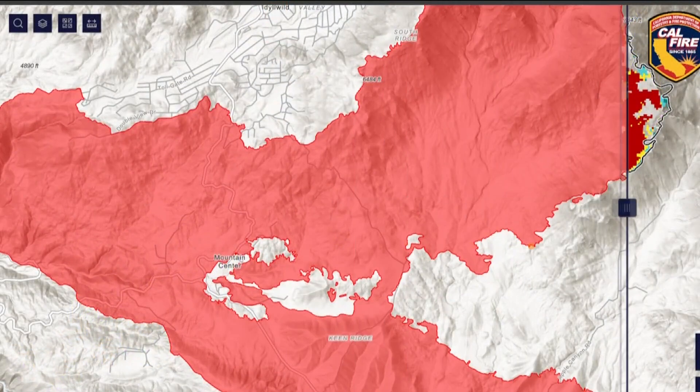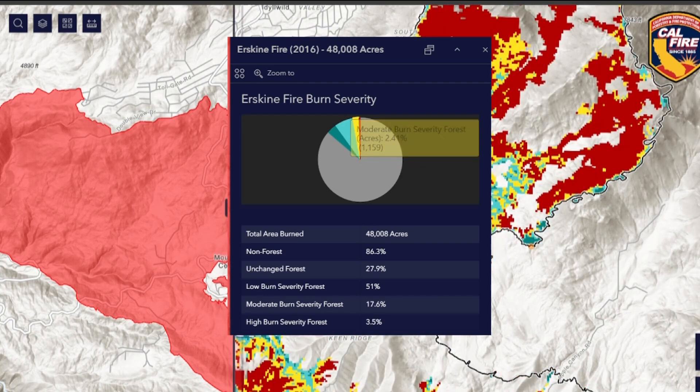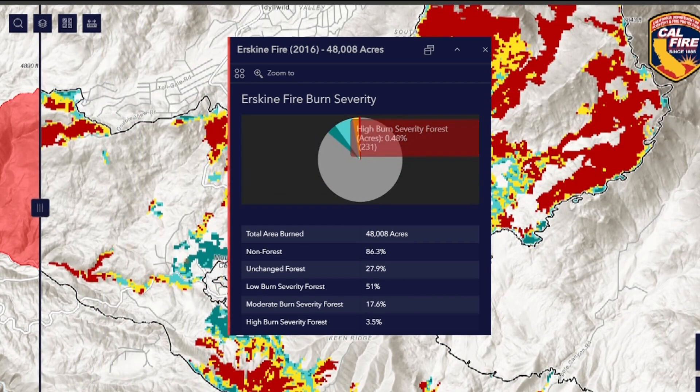The slider also reveals burn severity, though San Diego fires have limited data due to less forest cover. That's going to help in planning for different projects and where we think we need to put fuel breaks and different resources.